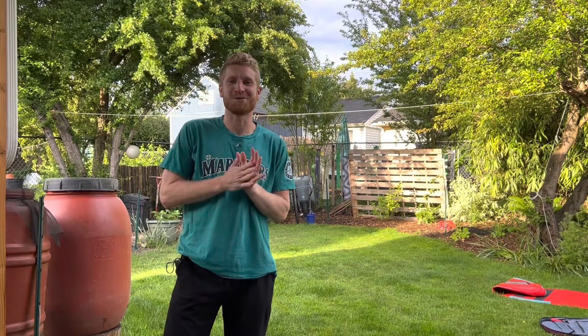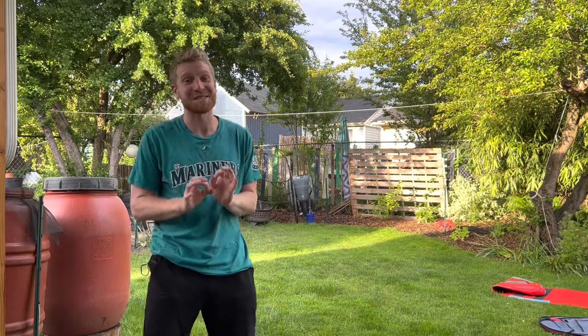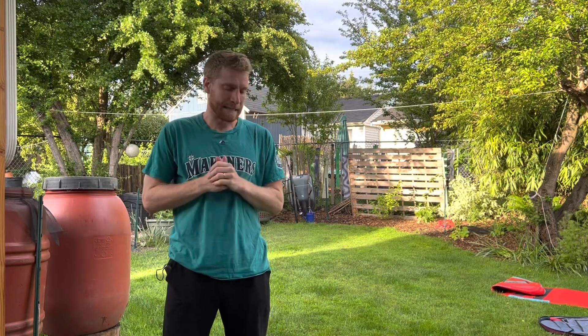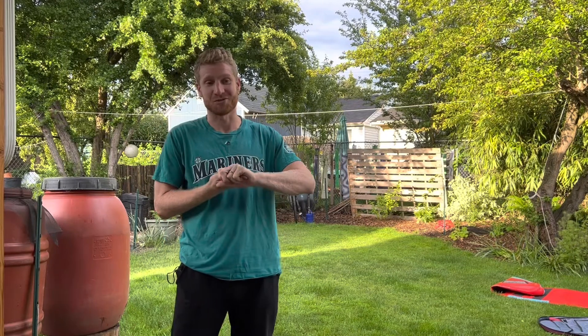Hey, what's going on everyone? Welcome to another episode of Cooking with the Veggies. It's a very special occasion here in early June because we have the ingredients to make one of our favorite salads — a spinach and strawberry salad.